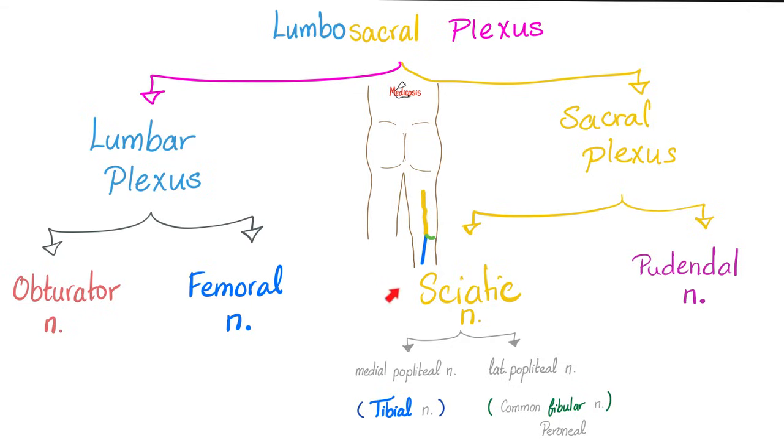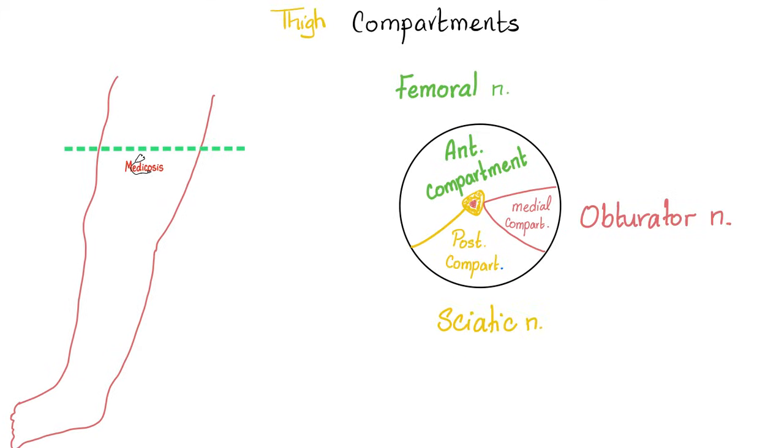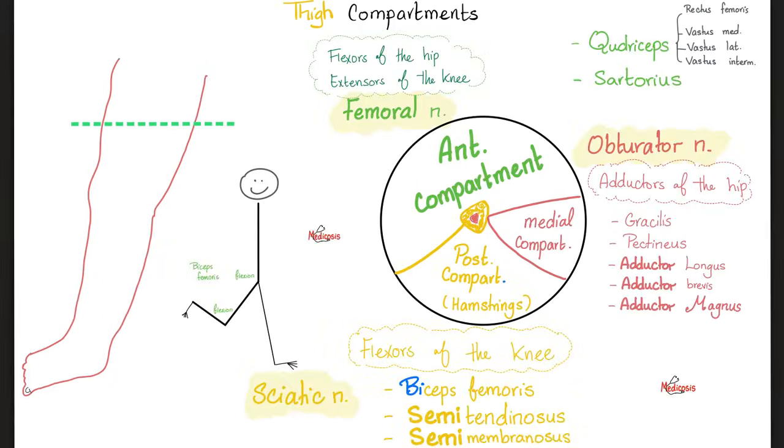The sciatic nerve is a thick nerve — actually two nerves bundled together: the tibial nerve medially and the common fibular nerve laterally. The anterior compartment muscles of the thigh are supplied by the femoral nerve, the posterior compartment by the sciatic nerve, and the medial compartment by the obturator nerve. So the quadriceps and sartorius are supplied by the femoral nerve; gracilis, pectineus, adductor longus, adductor brevis, and adductor magnus are supplied by the obturator nerve.